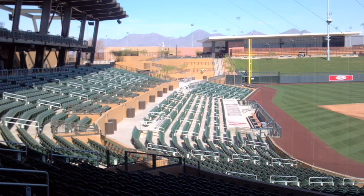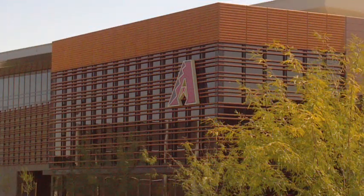Here's a view of the third baseline, and you should be able to see the Diamondbacks offices in the background. Here's a view of the Diamondbacks offices, which is located beyond left field.